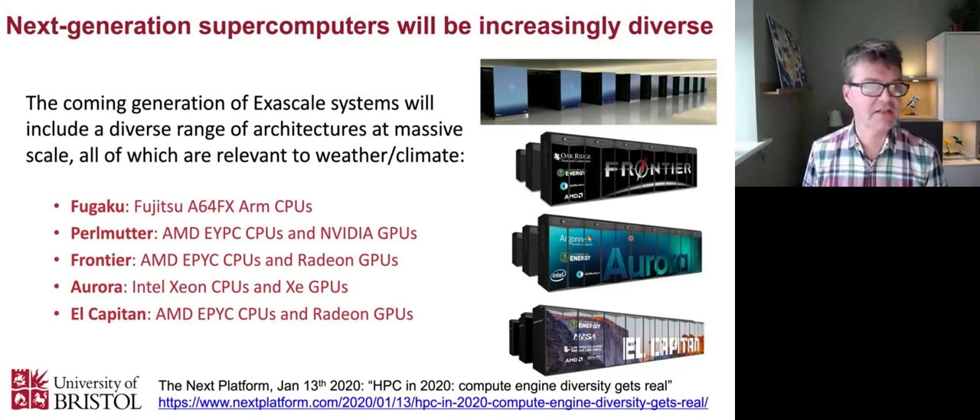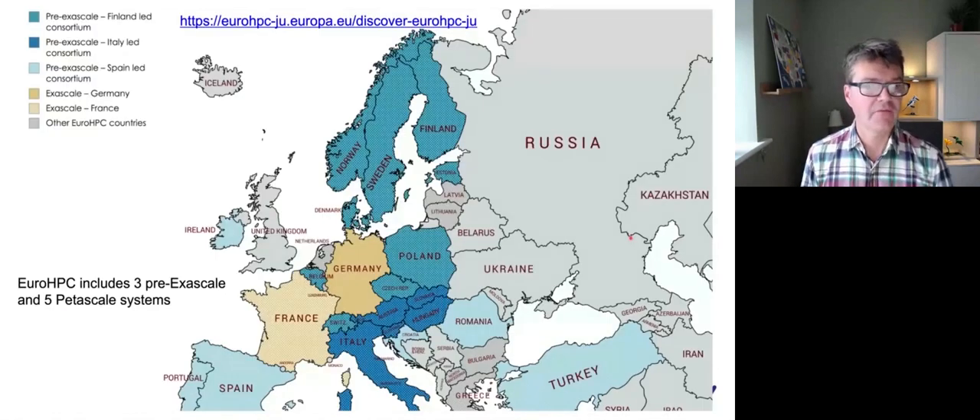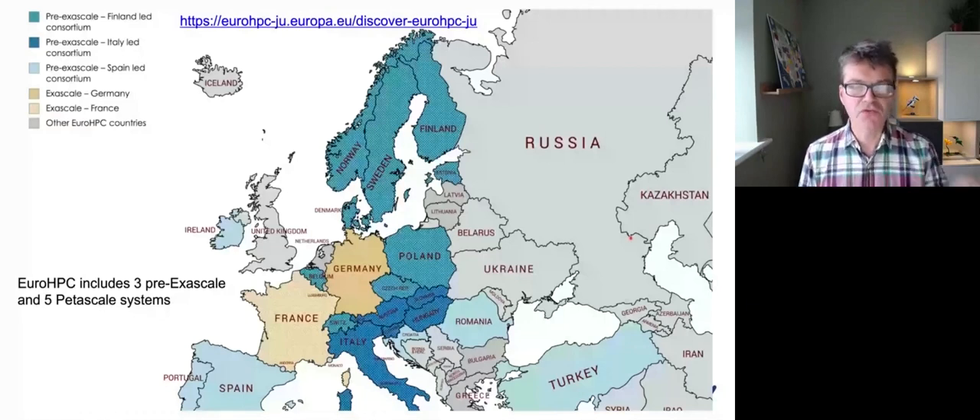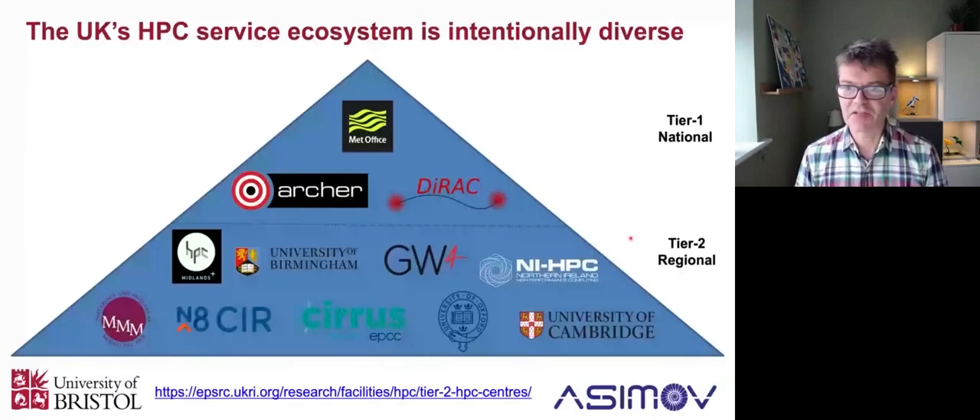There are good reasons why this has been going on. If you look here in Europe at EuroHPC, there are three pre-exascale systems appearing in places like Finland, Italy, and Barcelona, and then five petascale systems, all trying different kinds of architectures - different mixes of ARM, AMD, Intel, or NVIDIA. The UK HPC ecosystem has been designed to be very deliberately diverse, to give us experience of all the different technologies to see which ones might actually be best - NVIDIA GPUs might be best for machine learning, Intel GPUs might be best for something else, and so on.